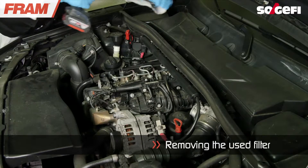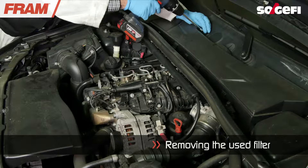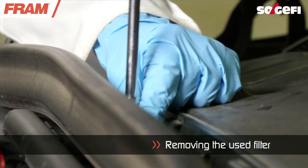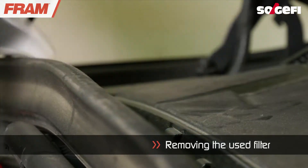The cabin filter may be in the engine compartment, under the glove box, next to the accelerator, or under the windshield wipers. Consult the car manufacturer's manual to locate the cabin filter.